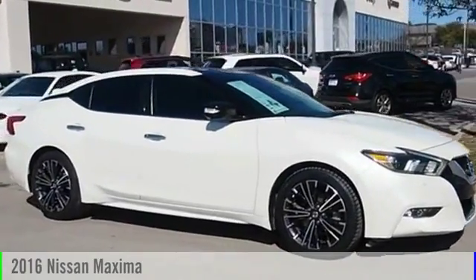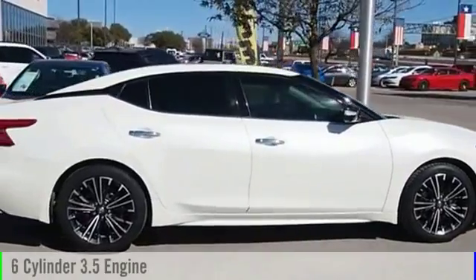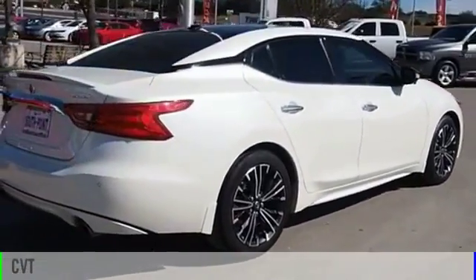2016 Maxima. This vehicle is powered by a front-wheel drive, six-cylinder, 3.5-liter engine, and comes with a continuously variable transmission.